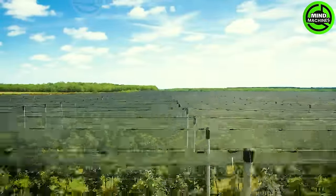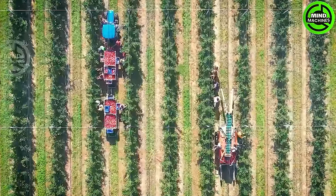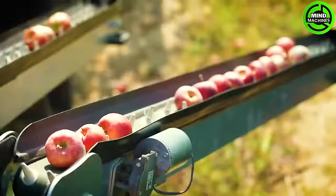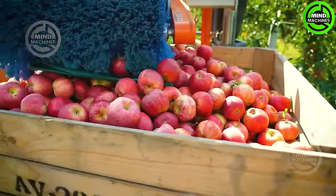In Hungary's orchards, a combination of traditional handpicking and modern machinery ensures the efficient harvest of vibrant red apples. Workers expertly pluck ripe fruit by hand, while specialized machines assist in collecting and transporting the bounty.